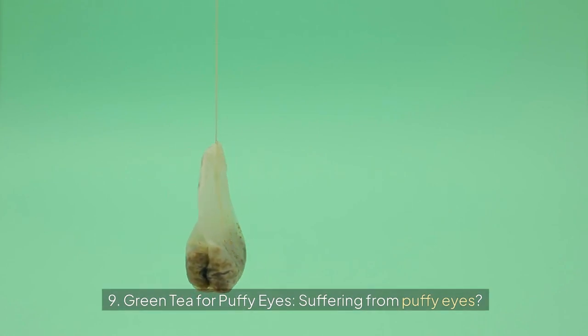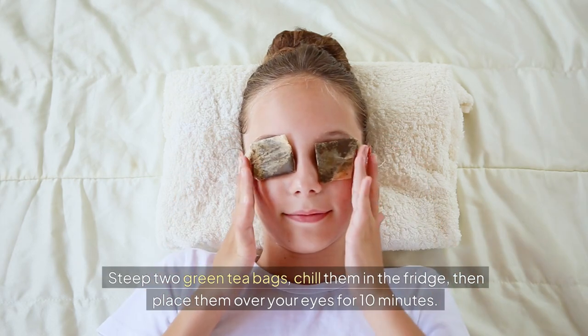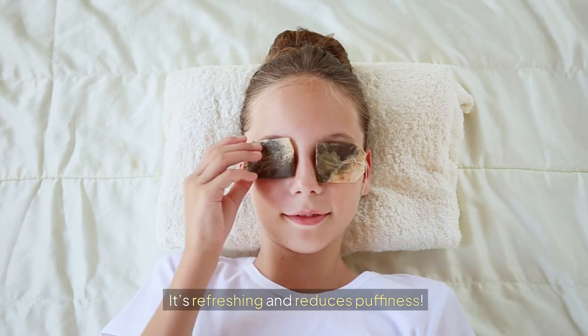Nine: green tea for puffy eyes. Suffering from puffy eyes? Steep two green tea bags, chill them in the fridge, then place them over your eyes for 10 minutes. It's refreshing and reduces puffiness.